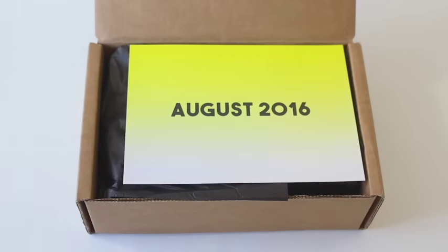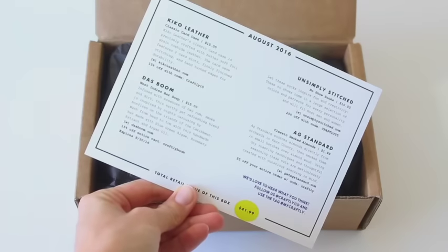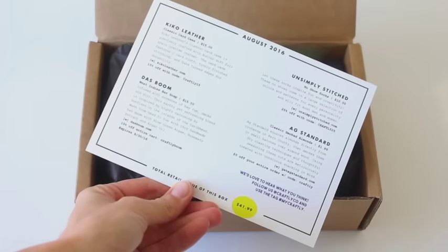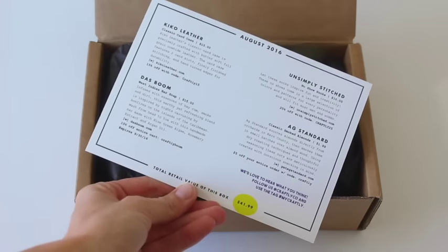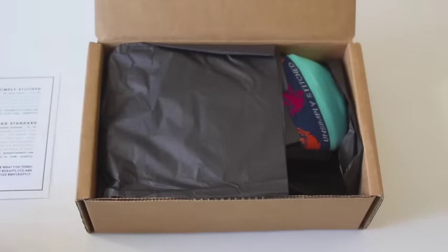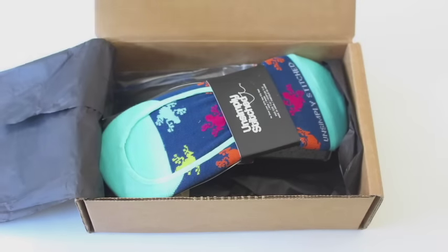They do send a products card, which is good because I'm sure there are going to be some items I'm not sure about — again, it's random. It tells you the total value of the box at the bottom, which is kind of cool. We're just going to have a look because I can't even begin to tell you what to expect.